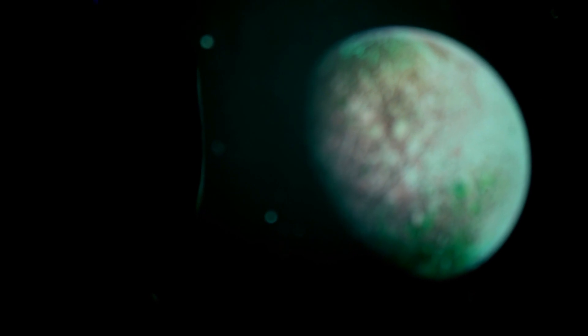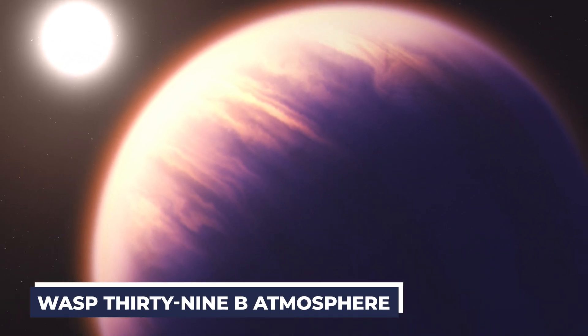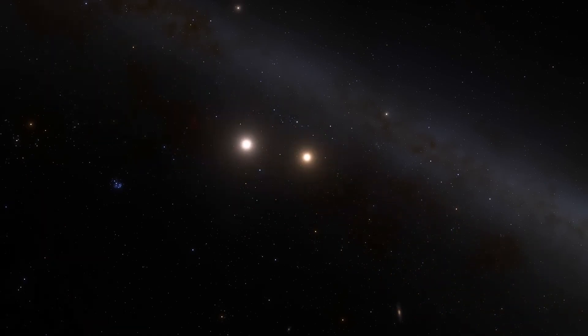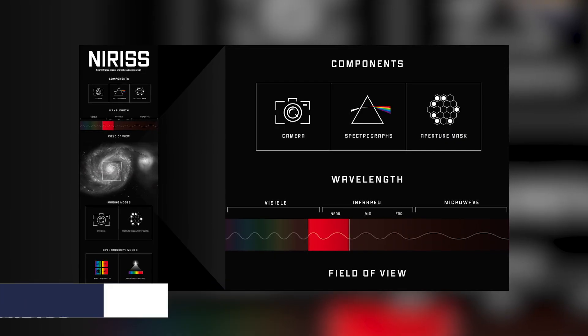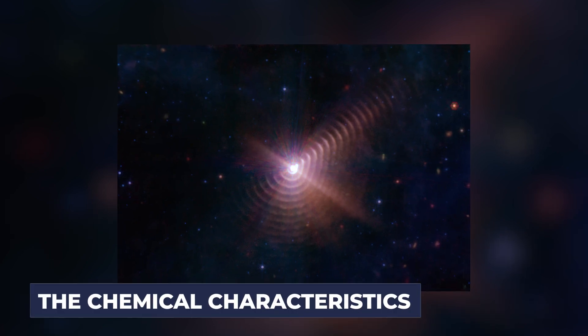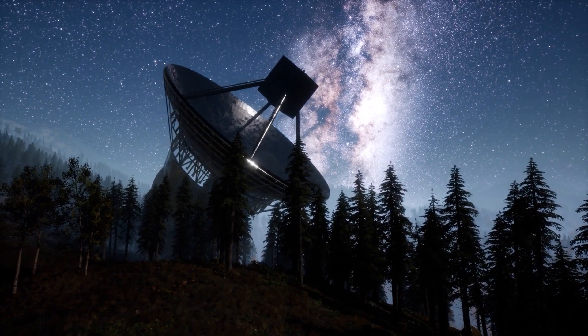Less than three months later, a deluge of research based on data from the large telescope revealed the tiniest elements of WASP-39b's atmosphere, allowing astronomers to draw inferences about the exoplanet's birth process. The main NIRCAM camera and the two usually attached instruments, NIRIS and NIRSpec, split light from observed objects into various wavelengths. The barcode-like fingerprints that expose the chemical characteristics of planets and stars were used by astronomers to observe the far-off planet.